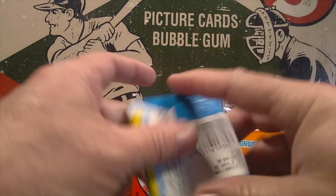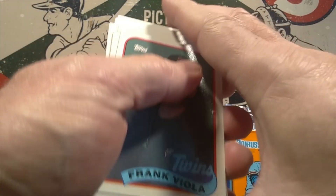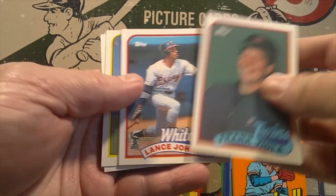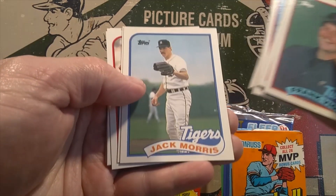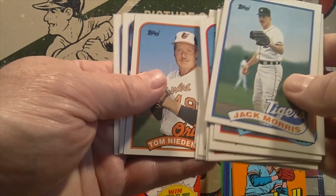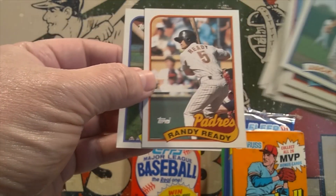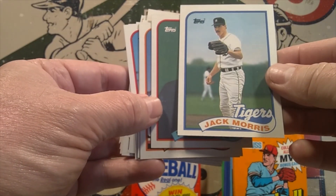Let's open the 1989 Topps first. Good old gum in there. Cards include Frank Viola, Jim Presley, Lance Johnson, Rafael Santana, Jeff Montgomery, Dave Palmer, Jack Morris — he's a pretty famous ballplayer — Carmen Castillo, Fred Manrique, Jim Leland, Tom Niedenfuer, Mike Kingery, Randy Ready — that's a fun name, he's always ready — and Greg Briley. The best card out of that pack is Jack Morris from the Detroit Tigers.